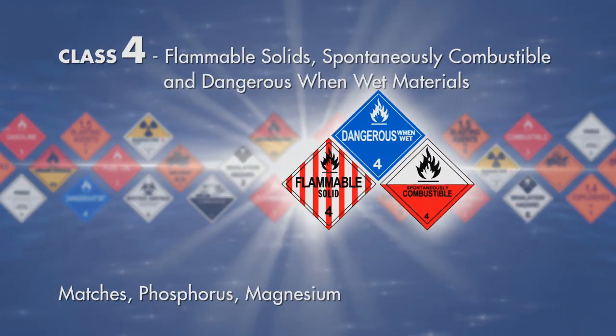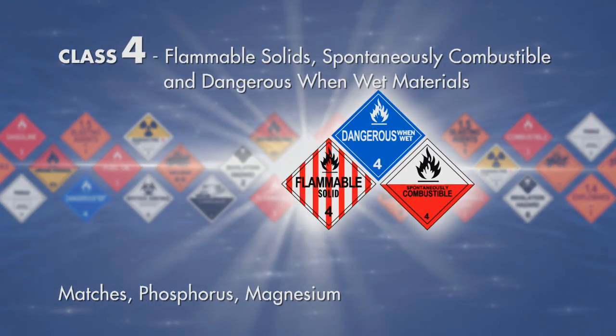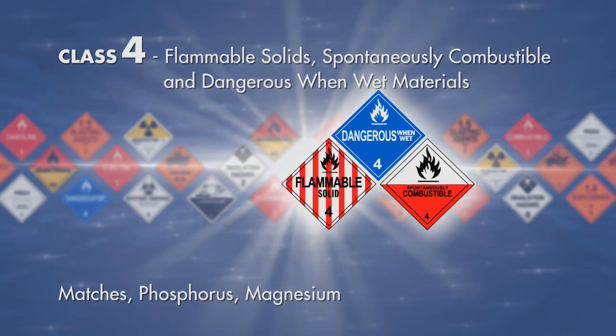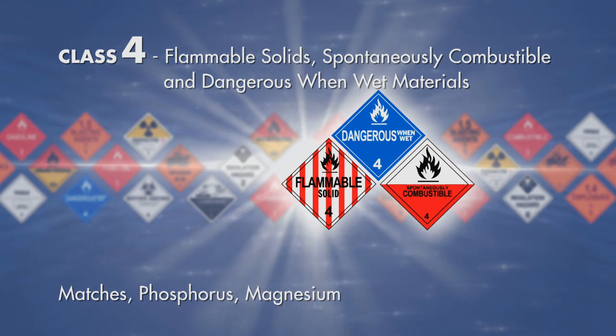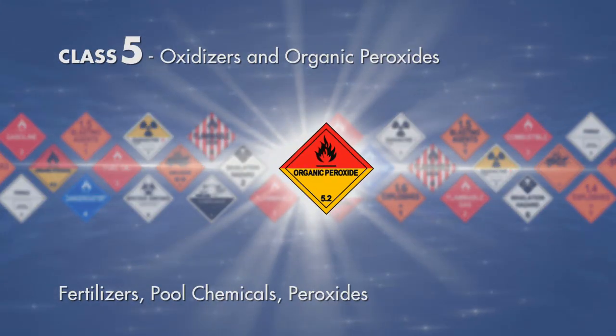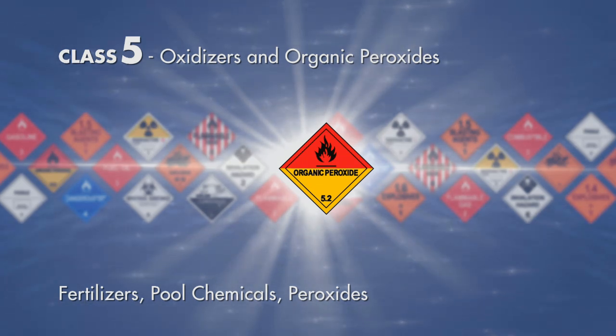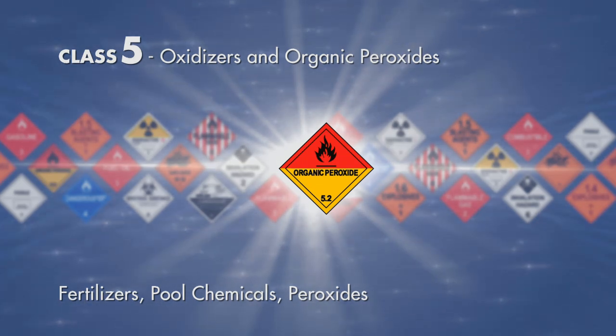Class 4, flammable solids, spontaneously combustible and dangerous when wet materials — such as matches, phosphorus, magnesium. Class 5, oxidizers and organic peroxides — items such as fertilizers, pool chemicals, peroxides.